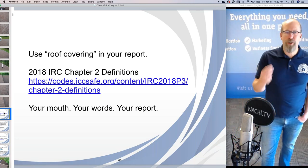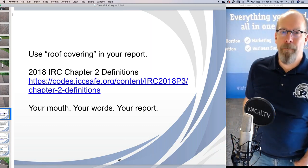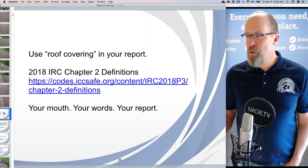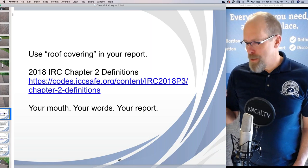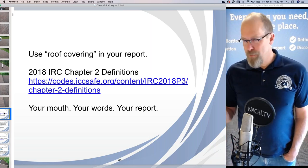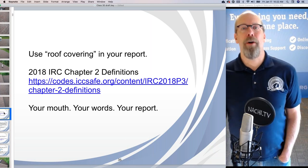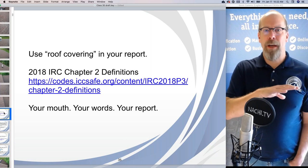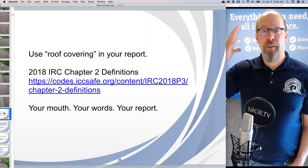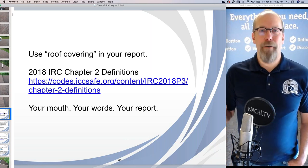You have to use the right terminology, especially when talking to your client and writing an inspection report. It's essentially a legal document, written in your opinion. Your mouth is a tool for your success — you have to use the right words, the right terminology. To help you write a great report that reflects what you said during the inspection, your notes, and your knowledge, we have resources based upon code.